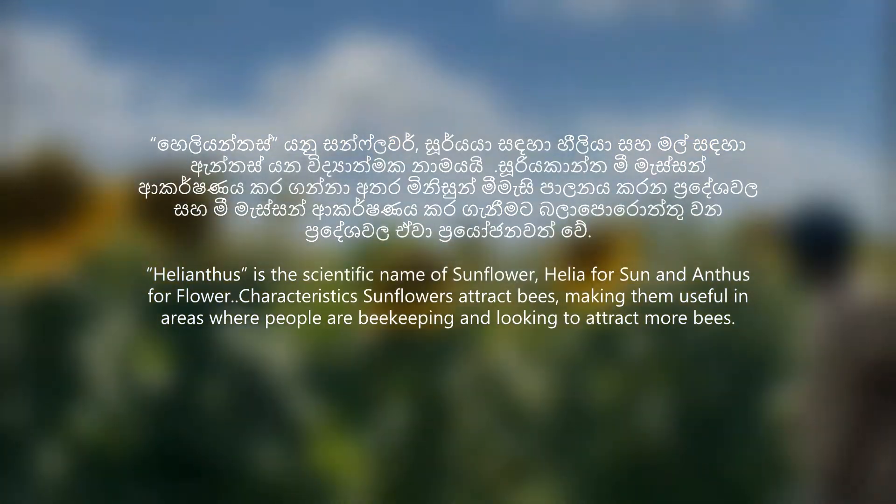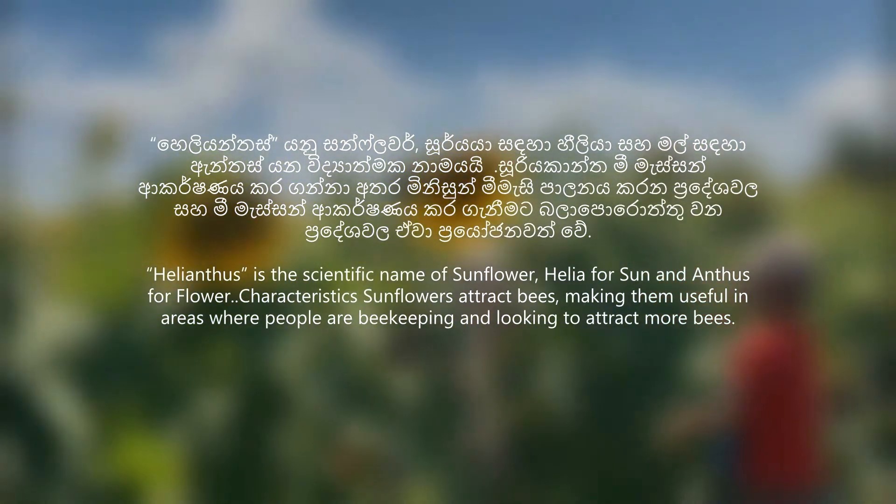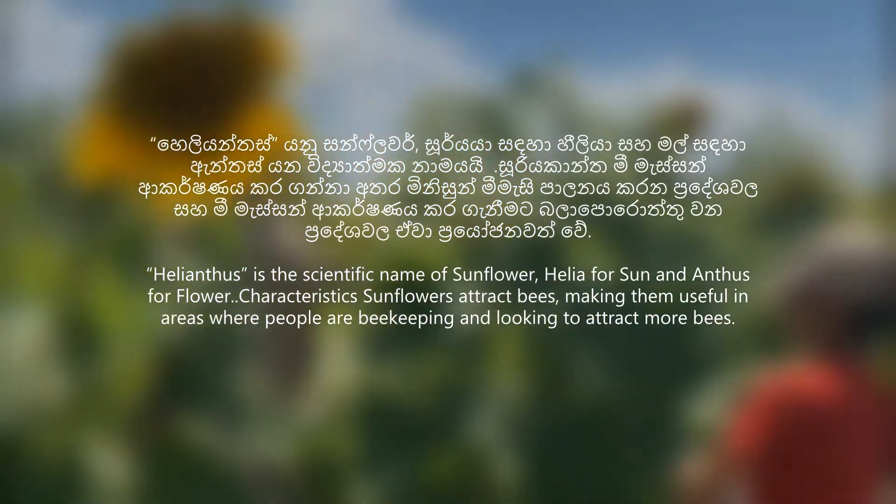Sunflowers attract bees, making them useful in areas where people are looking to attract more bees.